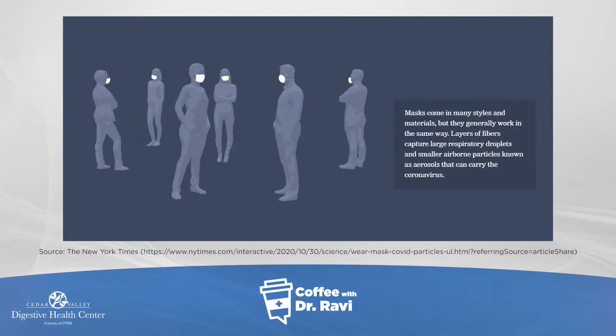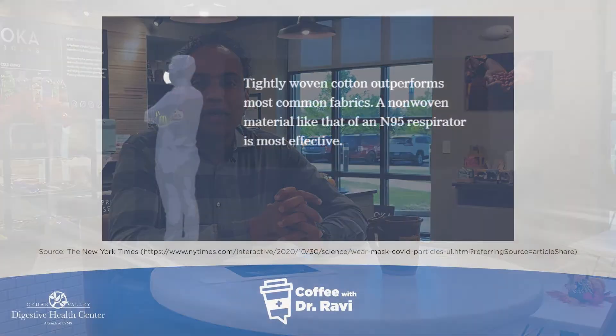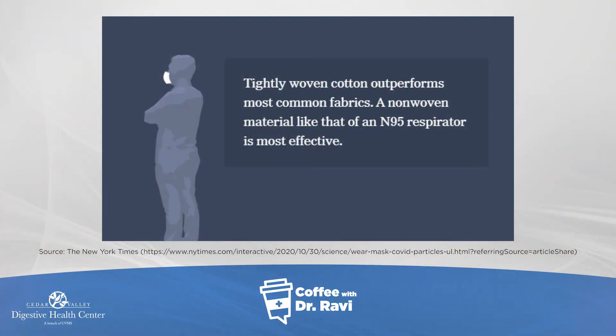Masks come in many styles and shapes. Generally, there are layers of fibers that are woven tightly together, and the laws of physics dictate how these fibers prevent infection. Tightly woven masks are better in general, and an example of a really tightly woven mask is the N95. But any mask will work, and here's how they work.